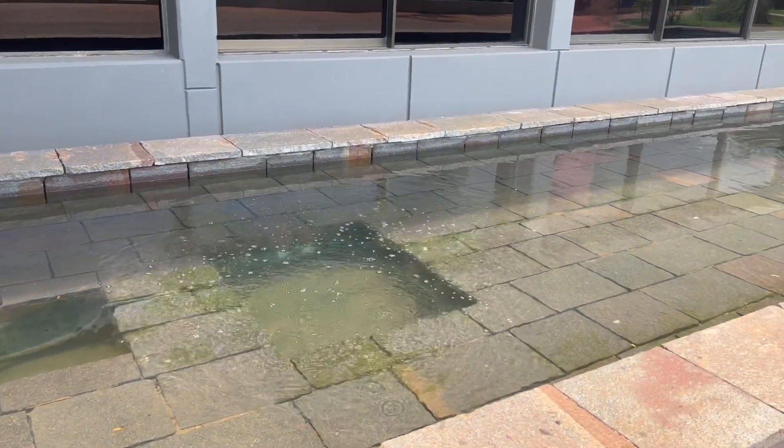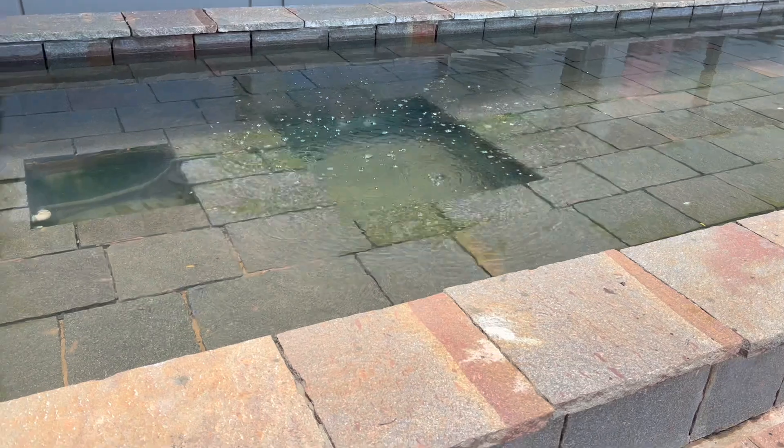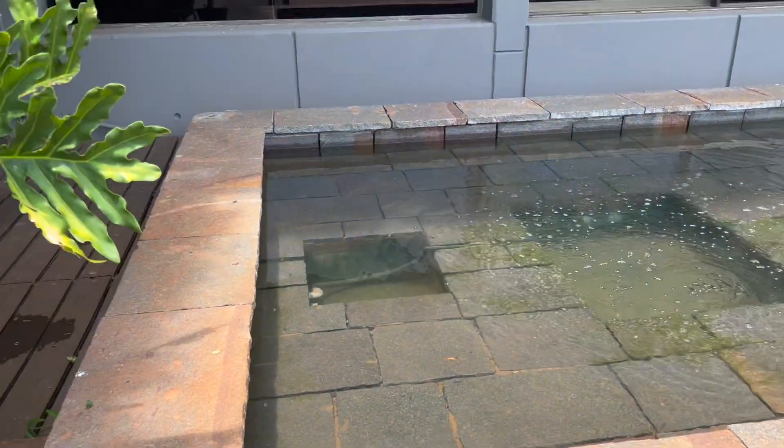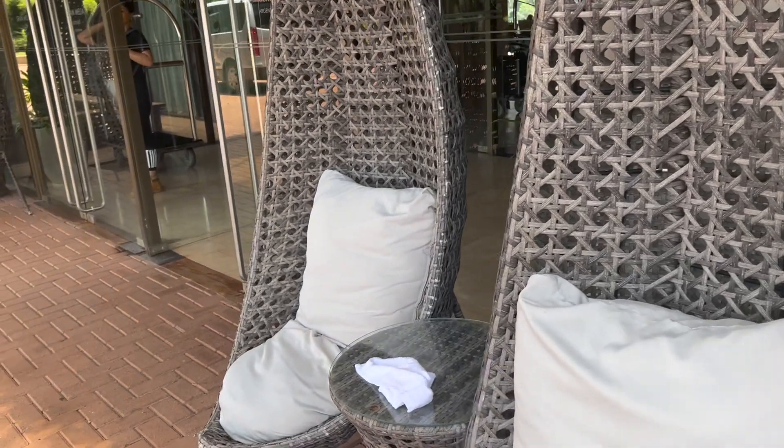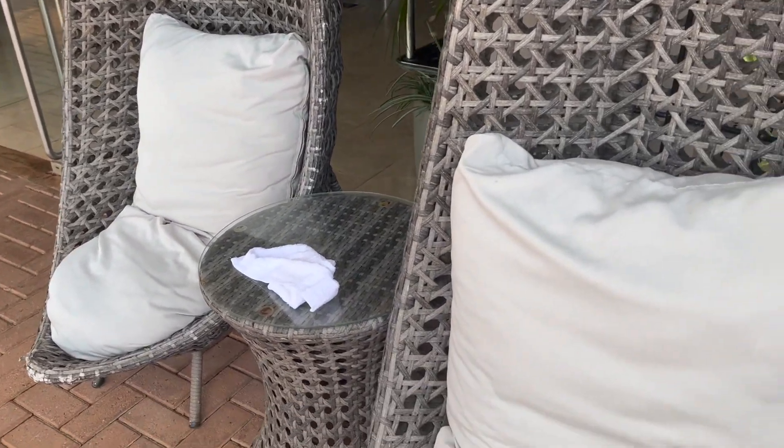Today we're here at the Grand Malia Iguazu Resort, which is a Grand Malia property. Upon arriving at the hotel, you're greeted by the friendly hotel staff who provide you with a hot towel as well as a cold mate beverage.